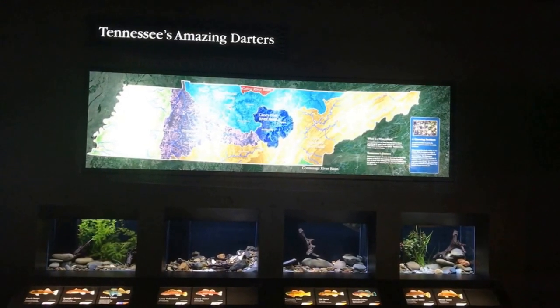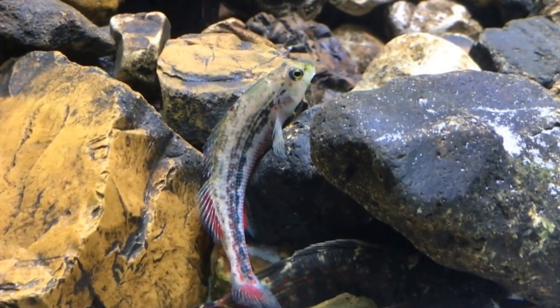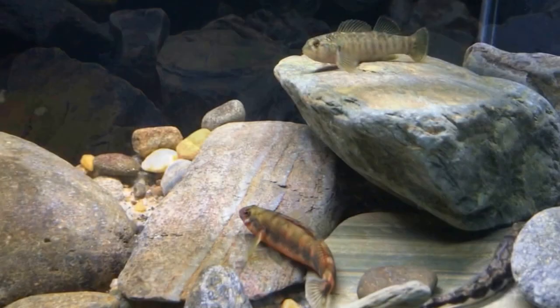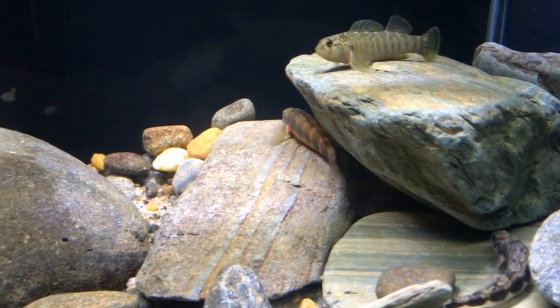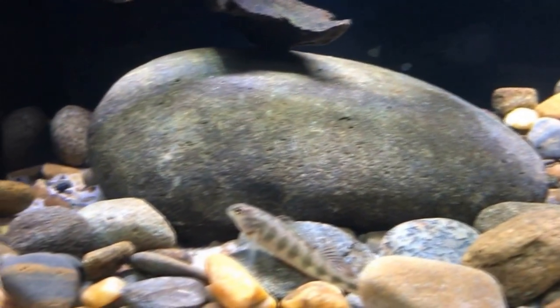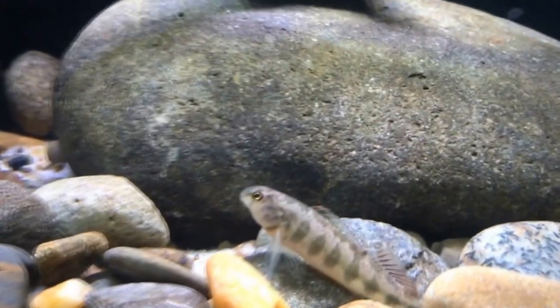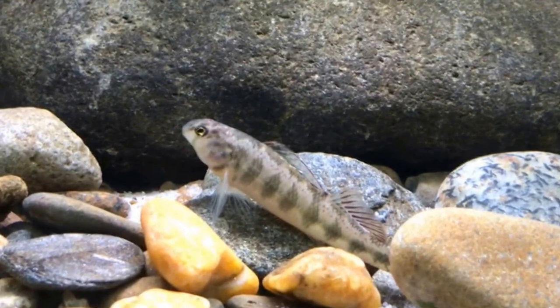Darters are a group of fish that are usually small, bottom-dwelling stream fish. There's roughly 110 species of described darters in Tennessee and over 200 in the U.S. And with very rare exception, they're only found in the United States.